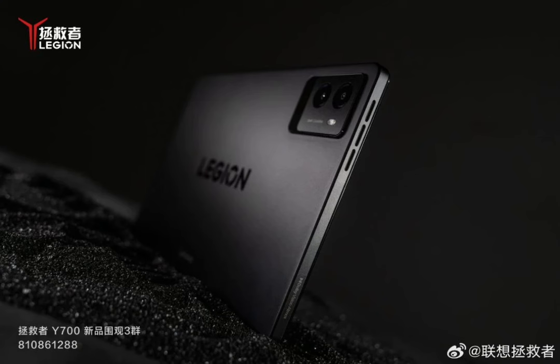The Lenovo Legion Y700 2023 gaming tablet is fueled by a massive 6,550 mAh battery and supports 45W fast charging. To enjoy an immersive gaming and video experience, the tablet comes with dual JBL speakers supported by Dolby Atmos.